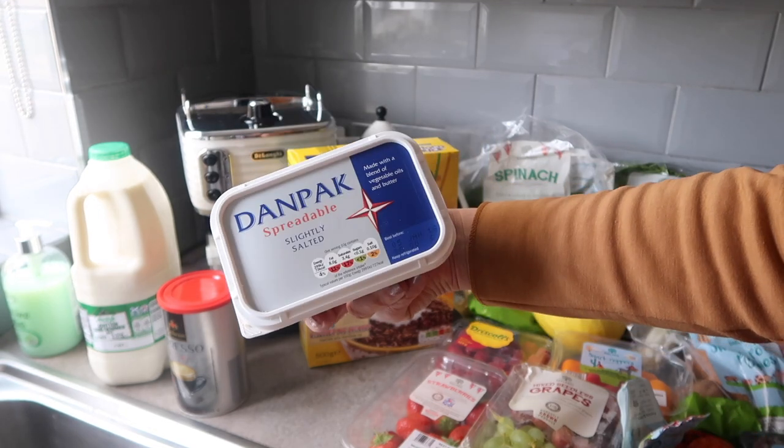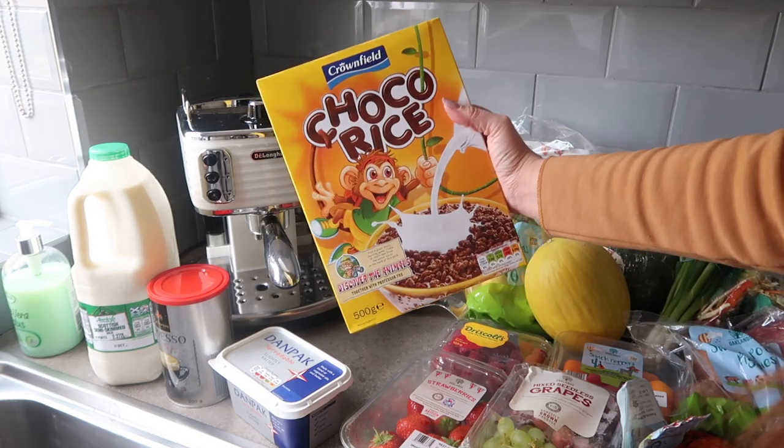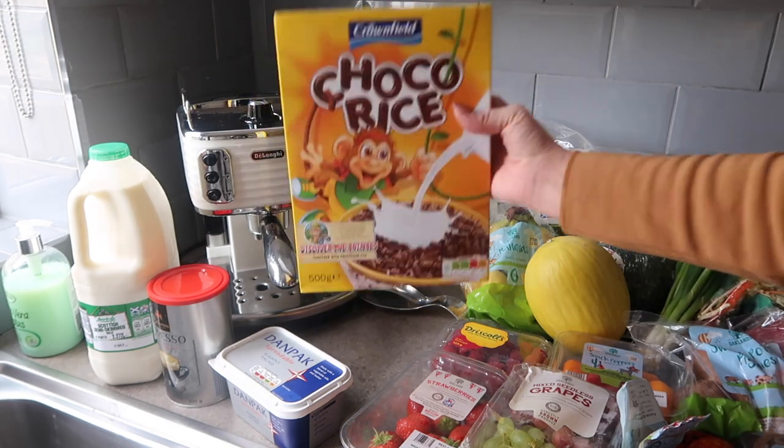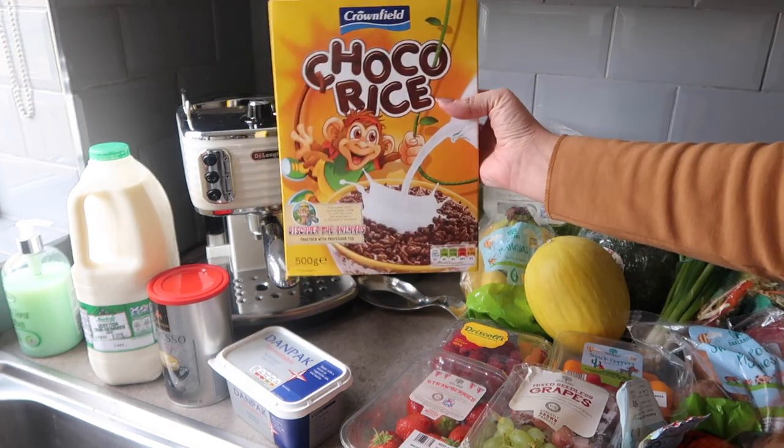Also some butter which is quite similar to Lurpak. The only cereal I picked up was this Choco Rice, which is basically just Coco Pops, and I picked this up for me, Fraser and Ella to enjoy.